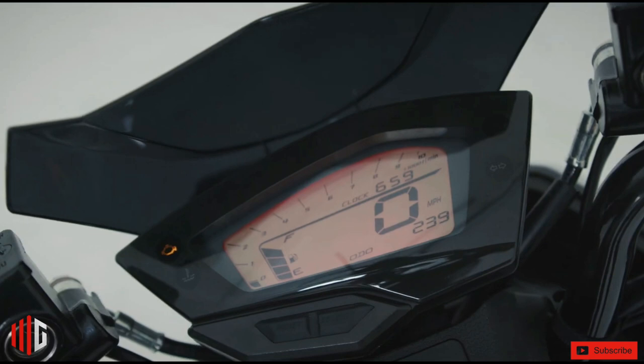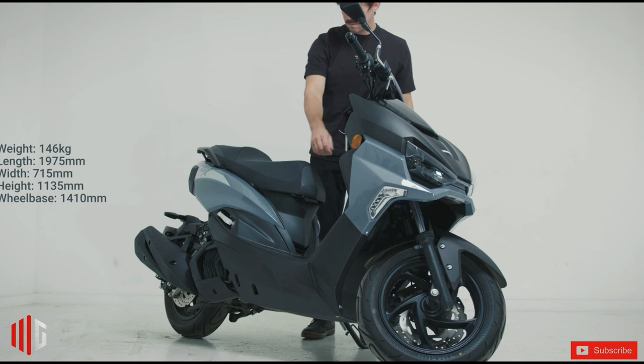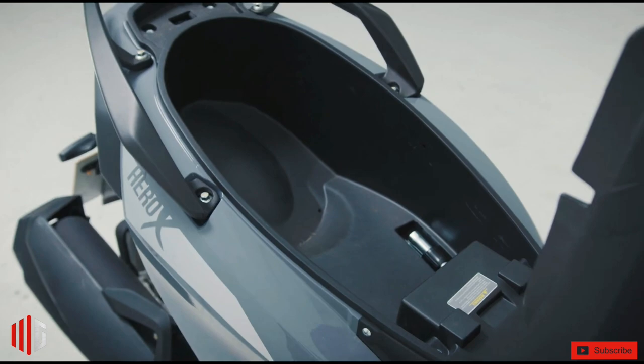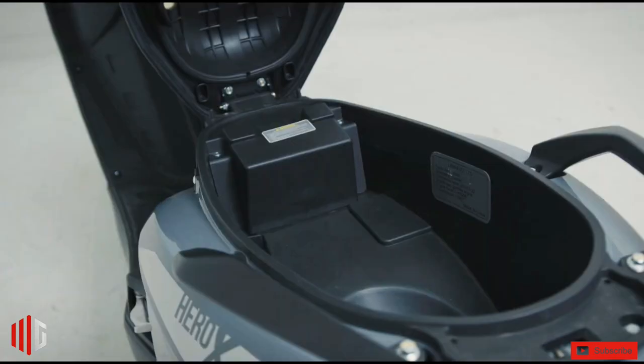A fully digital screen with fuel gauge, miles per hour, kilometer per hour, and tailored display features gives you real-time vehicle updates, while an ergonomically designed seat and handlebar setup provides a sublime ride with full view of the road ahead.